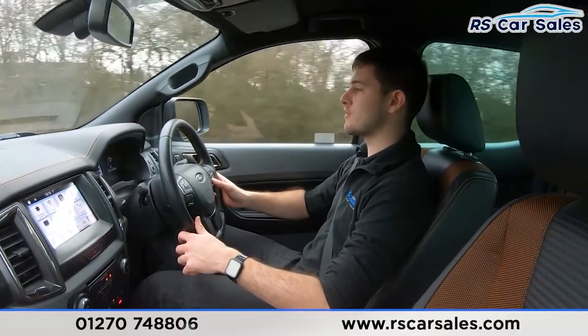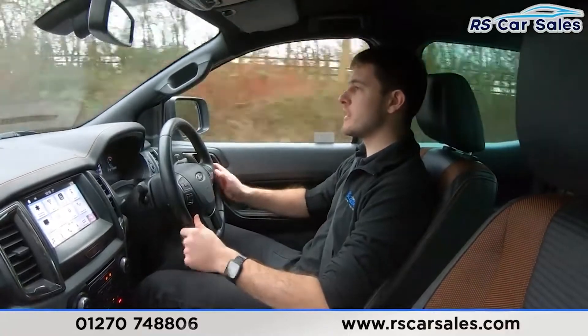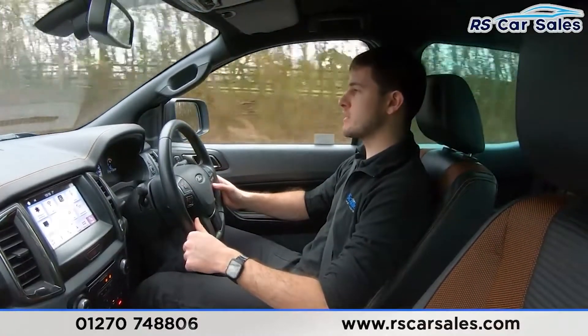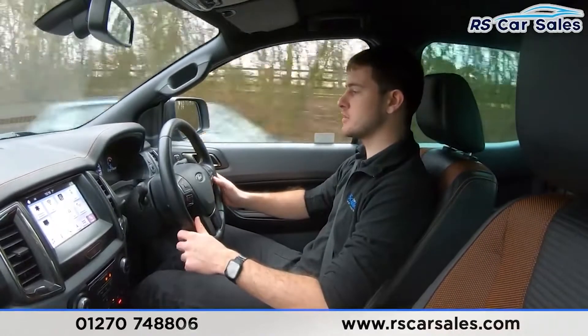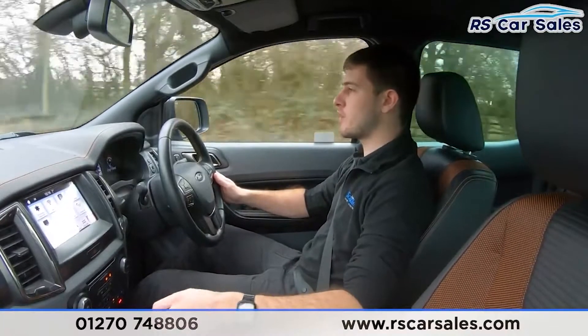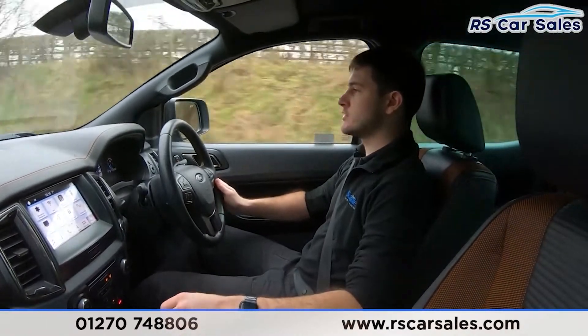Starting with the speed limiter and cruise control on the steering wheel — to activate cruise control I'll simply press the cruise control button, press set, and we are now cruising at our current speed. To deactivate, I'll simply press cancel or apply pressure to the brakes and we're back to normal control.